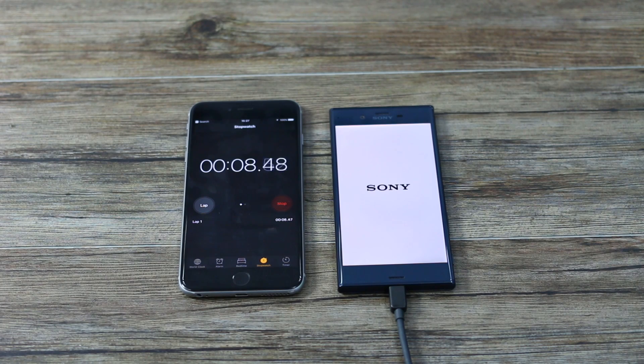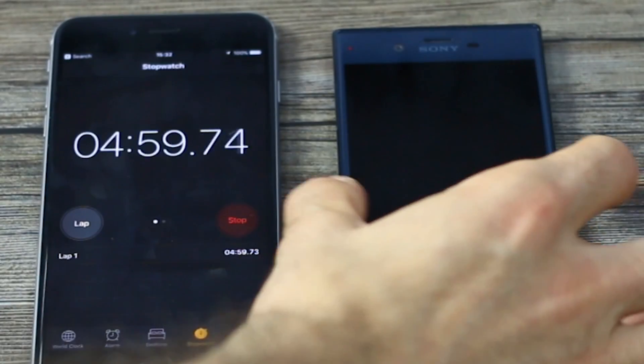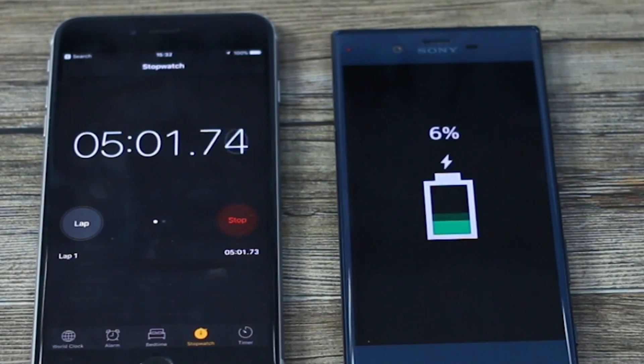The Xperia XZ has 2900 milliamps under the hood. It's also got a USB Type-C — the first from Sony — but it doesn't have official Quick Charge 3.0 status like the HTC 10 or the LG G5. Five minutes in, we're going at roughly 1% per minute.